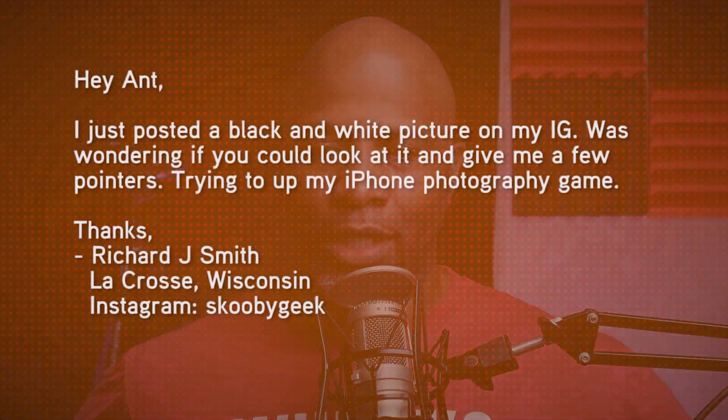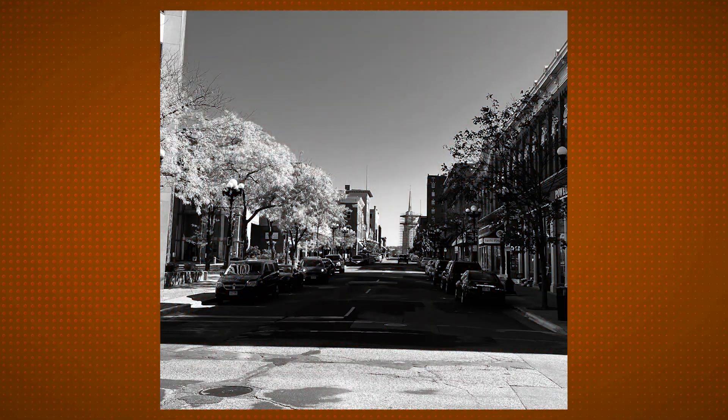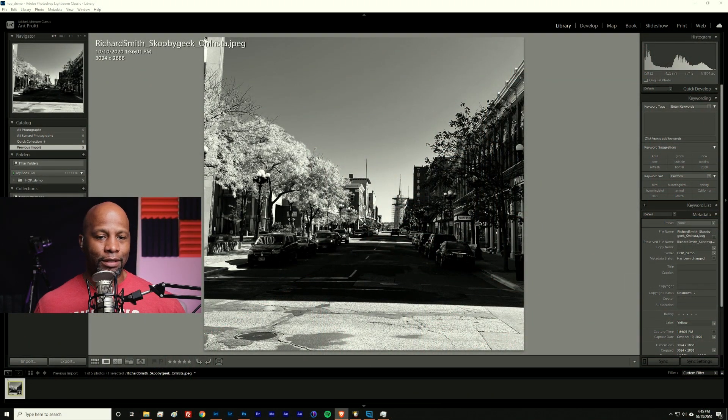The final email comes from Mr. Richard Smith, who also tagged me on Instagram — his handle is Skoopy Geek. His message says: Hey Ant, I just posted a black and white picture on my IG. Was wondering if you could look at it and give me a few pointers — trying to up my iPhone photography game. Richard sent his consent to show the image on the show. Let's hop into Lightroom and take a look at this image. It's a black and white shot taken with an iPhone, and it's a nice photograph with a couple of things that stand out to me right away.